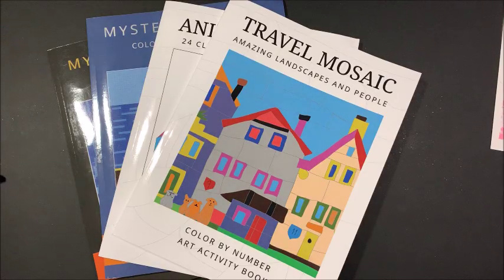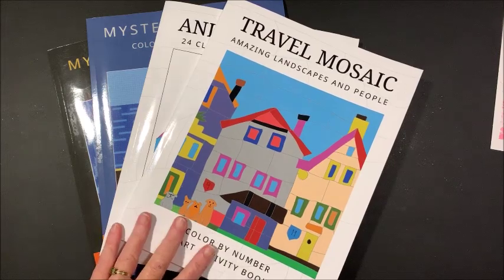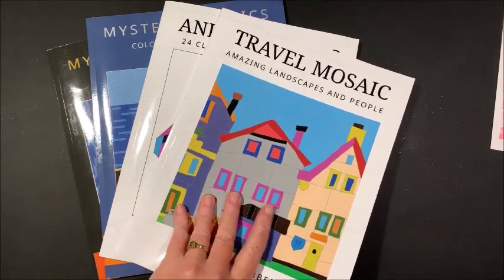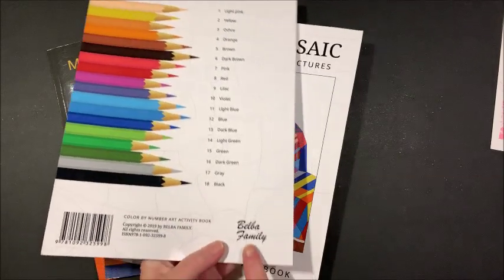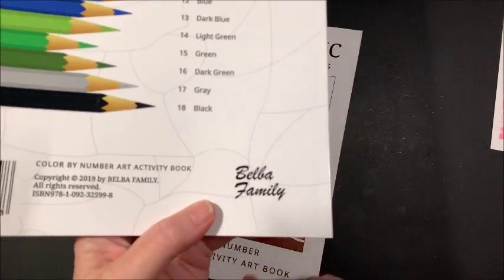Hello everybody and welcome back to Lisa's Coloring Corner. Today I wanted to do a few flip-throughs. These are all color-by-number books. I found out about this particular company through another channel — I think it was Nikki and Niagara — but they are by the Belba family, and they have quite a few books out.